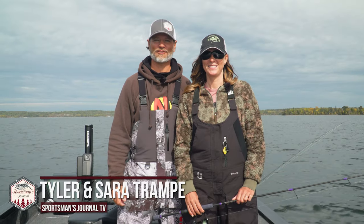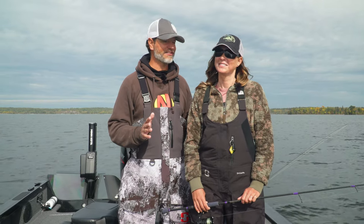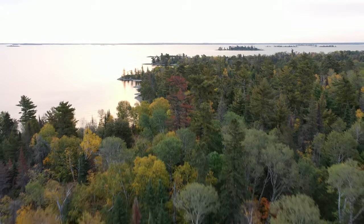Hey everybody, thanks for tuning in to the Sportsman's Journal. It's a beautiful fall day, mid-October. We've had some beautiful weather lately — sun is shining, trees are beautiful, they're starting to turn. And Sarah and I thought, you know what? Let's take advantage of this beautiful fall day, let's go catch some fish.